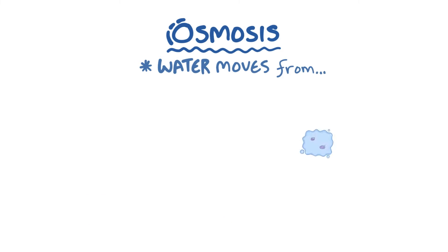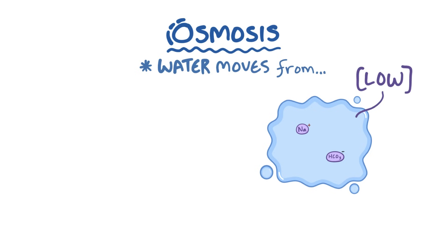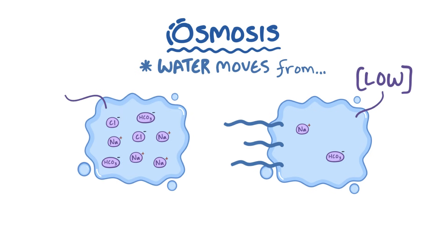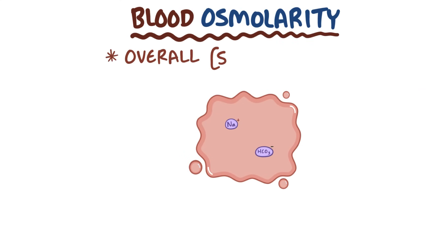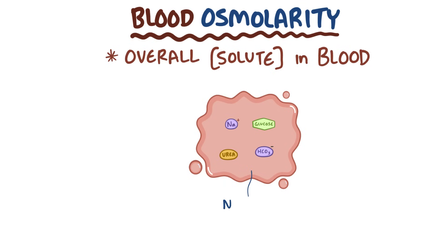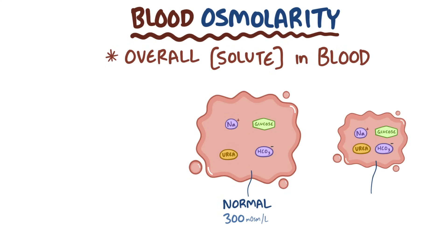One mechanism is osmosis, where water moves from the more dilute compartment — one with low concentration — to the more concentrated compartment. Blood osmolarity, which is the overall concentration of all substances dissolved in the blood, like electrolytes, glucose, and urea, is a good measure of hydration status, and it's normally around 300 milliosmoles per liter. When blood osmolarity is high, a common reason is that there's not enough water in the body, like in dehydration.